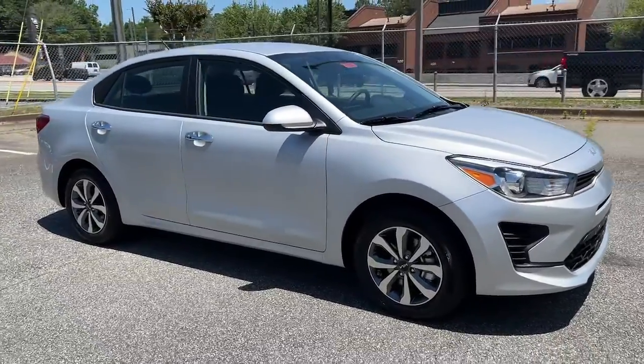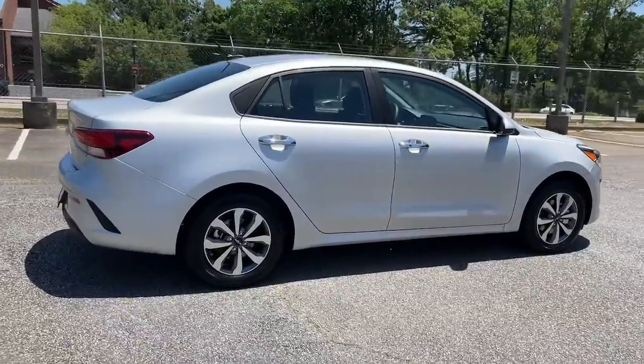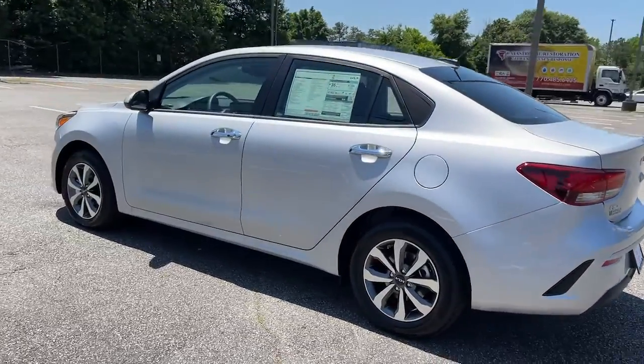Go home happy with the 2022 Kia Rio. The future is comfortable and affordable in this spirited Rio. This user-friendly subcompact offers agile performance, a refined, attractive interior.